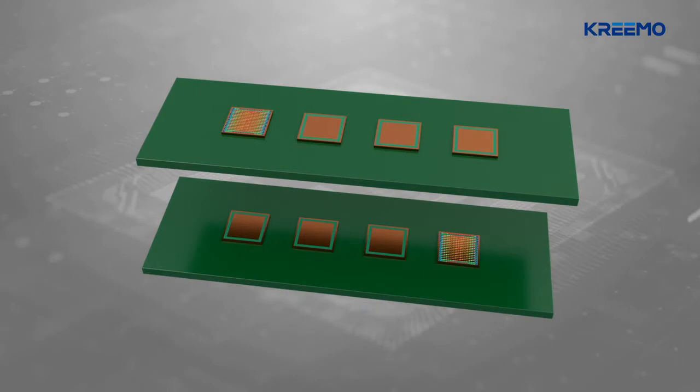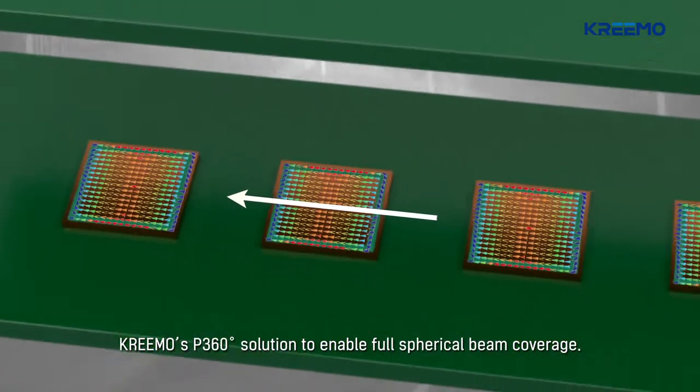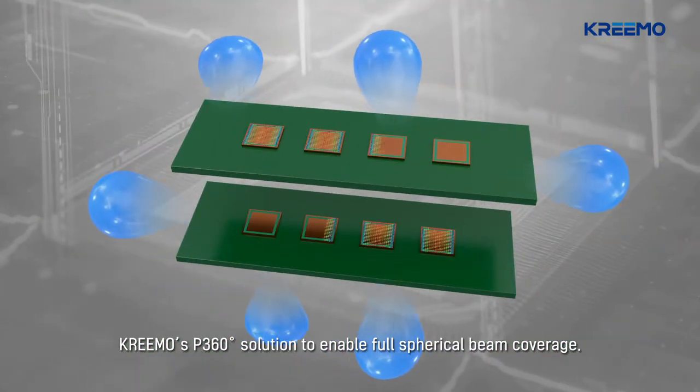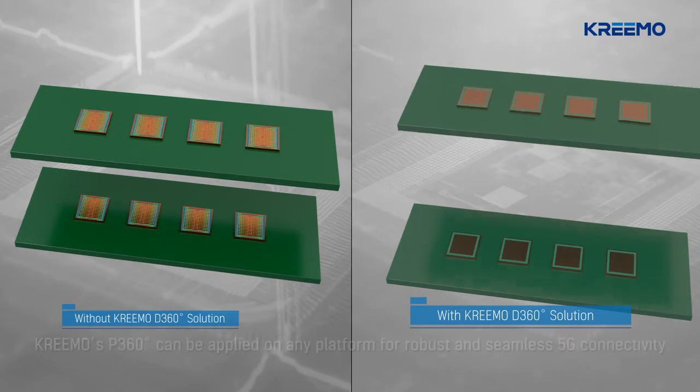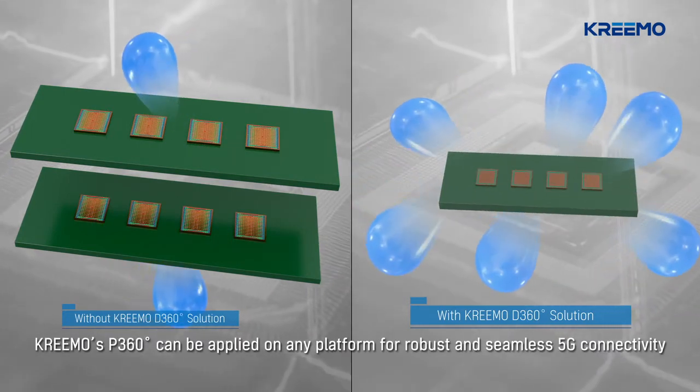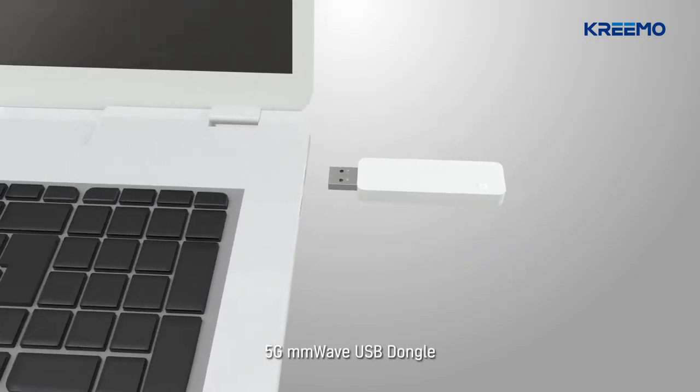To resolve this physical constraint, CREMO provides the P360-degree solution using SPA technology to enable spherical beam coverage. CREMO's P360-degree solution can be applied in any device that demands robust and seamless 5G connectivity.